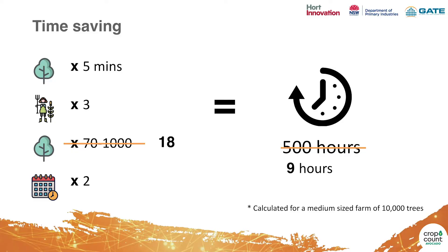Introducing Crop Count. Crop Count combines satellite imagery with on-the-ground sampling to produce yield forecasts. The big difference we make is in the time saving. Previously we were counting between 70 to 1,000 trees — we've reduced this to just 18 trees. That means the time saving is from 500 hours right down to 9 hours. What previously took almost two and a half months can be done in almost just one day.